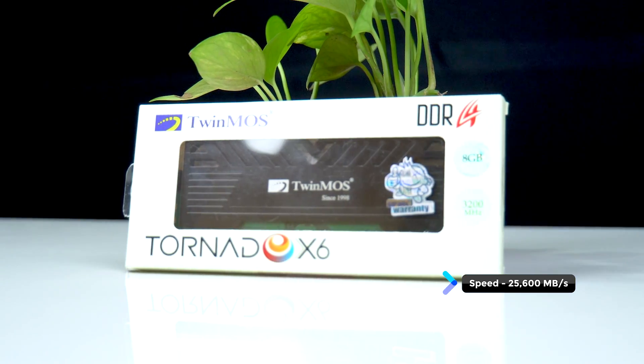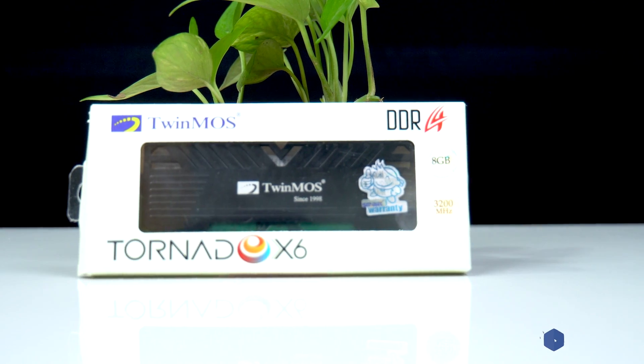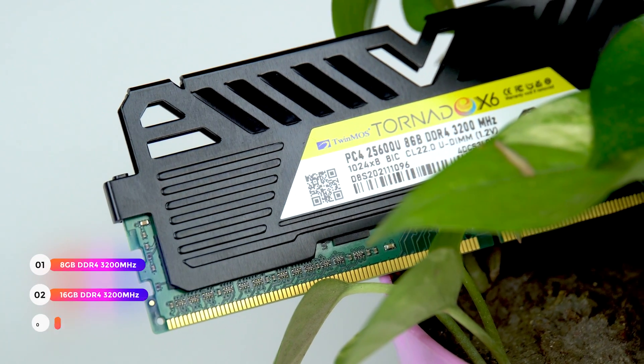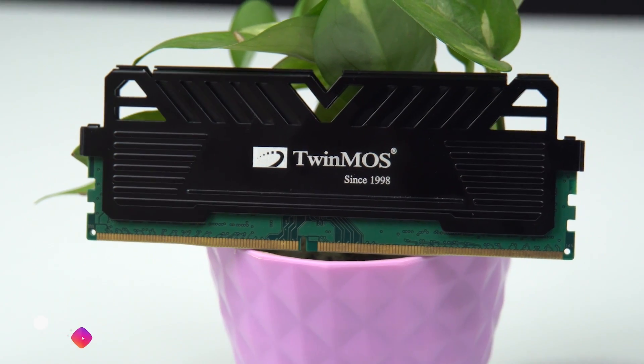With an operating voltage of only 1.2 volt, it's power efficient. It's available in three storage capacities of 8 GB, 16 GB, and 32 GB, with a specially designed heat sink providing superior cooling performance.